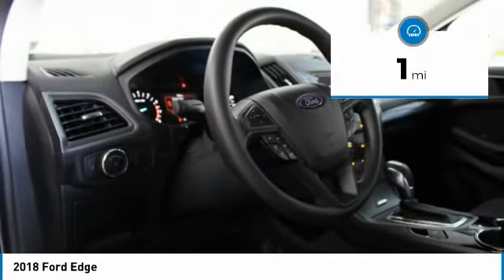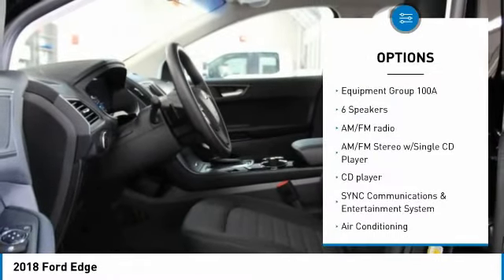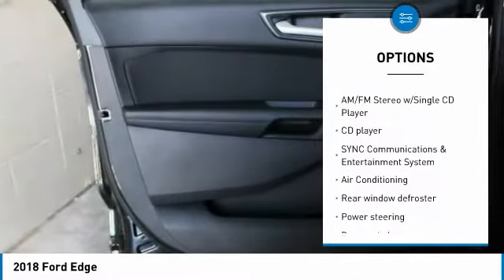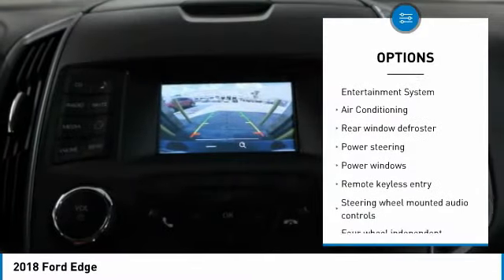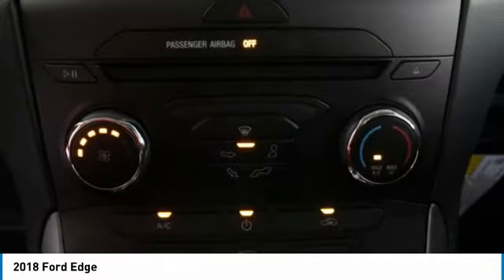This vehicle has less than 100 miles. Here are some of this vehicle's great options: traction control, air conditioning, dual airbags, power steering, four-wheel disc brakes, AM FM stereo with CD player, electronic stability control.